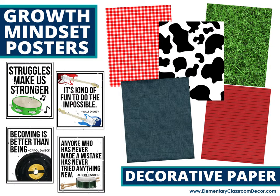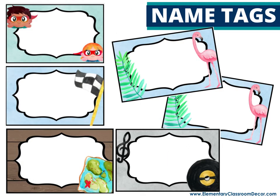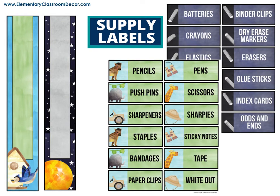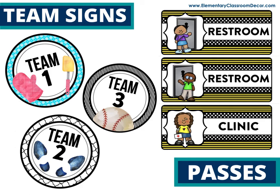We have growth mindset posters and decorative paper that matches so you can create your own things. For classroom use, we have three styles of nameplates, number labels for cubbies or mailboxes, larger labels, binder covers, binder spines, and supply labels — which work great on buckets, baskets, or those little hardware drawers teachers use as toolboxes. We also have days of the week labels, great for plastic Sterilite drawers for copies and papers. Team signs are editable so you can use them as table signs however you want.